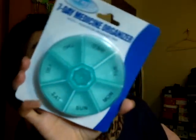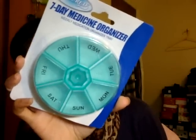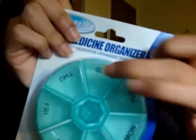Then I got this seven-day medicine organizer. I used to have one but I don't know where it went. I'm going to use it to scrape out the leftover lipstick from finished tubes and store it in there — to save it. For a dollar, it's perfect for organizing smashed-up lipstick.